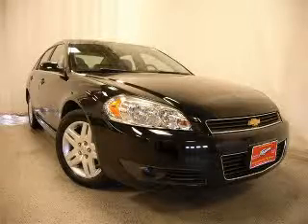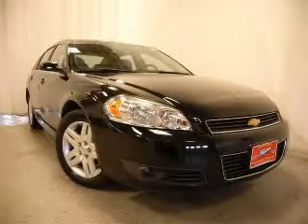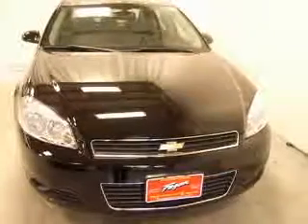We are proud to present this excellent certified 2010 Chevrolet Impala. This Impala has a 3.5L V6 engine and an automatic transmission.